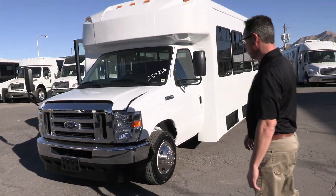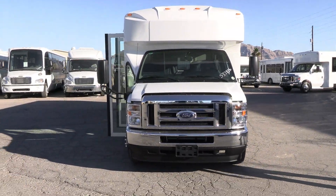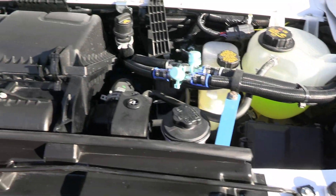It's beautiful — brand new and shiny. Good looking, clean lines. There's that 7.3.